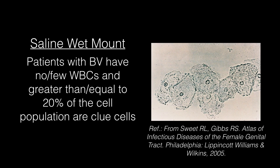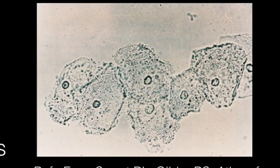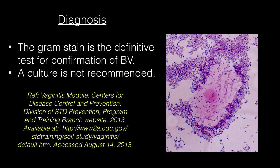As seen in this picture, the epithelial cells are so heavily covered by bacteria as to obscure the margins — these are called clue cells. Patients with bacterial vaginosis have no or few WBCs, and greater than or equal to 20% of the cell population are clue cells on saline wet mount. The gram stain is a definitive test for confirmation of bacterial vaginosis; a culture is not recommended.